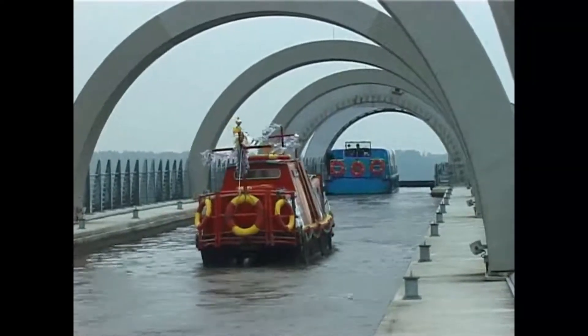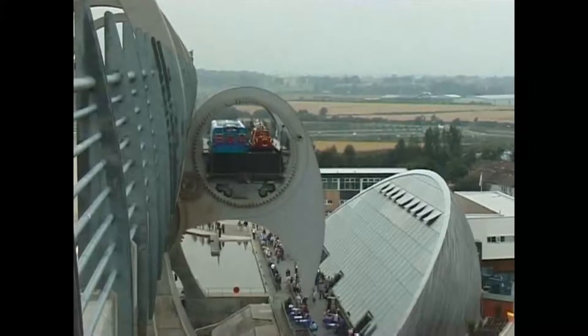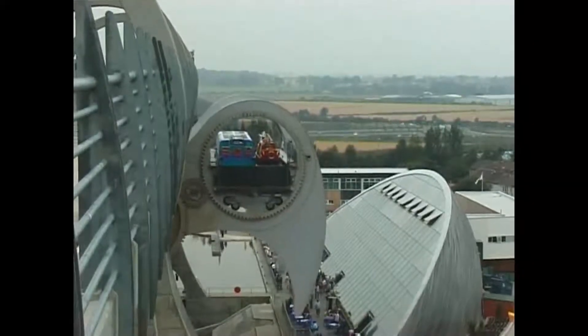On this occasion, with the film again speeded up, it is possible to see the interaction between the huge gears that drive the wheel.